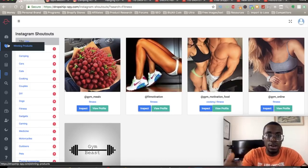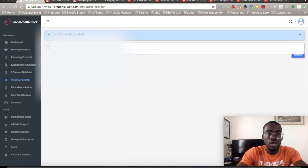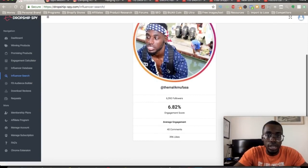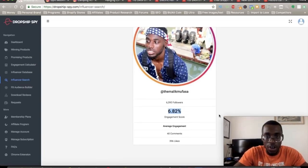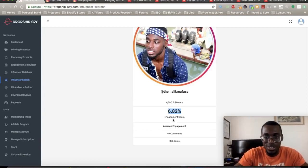Don't spend too much time doing product research — just go into a niche, find a product, and start testing right away. There's also an influencer search tab where you can type in a profile and it gives you an engagement score for that exact profile. My page scored a 6.82, so follow me on Instagram so we can get that engagement score up.